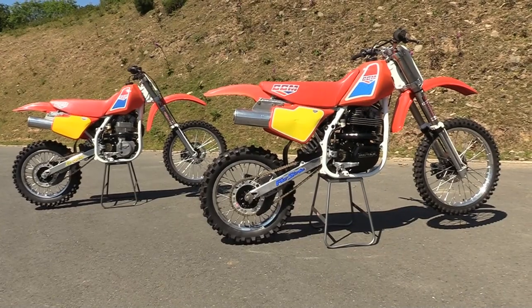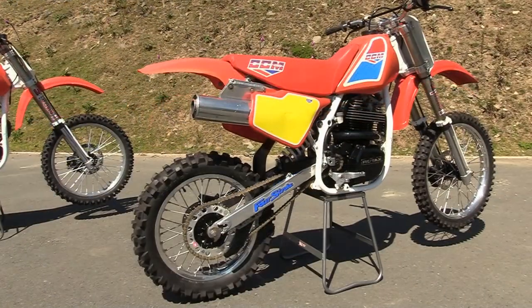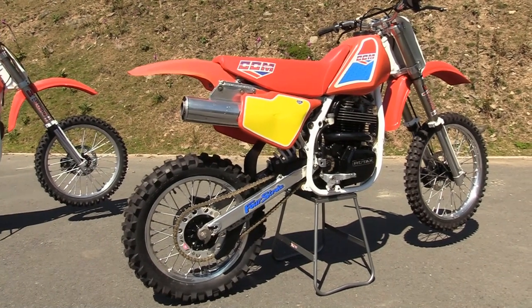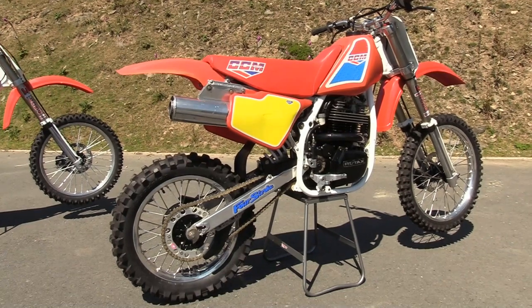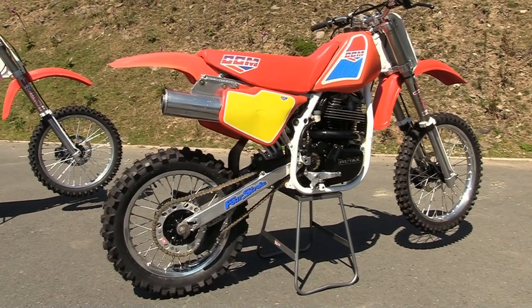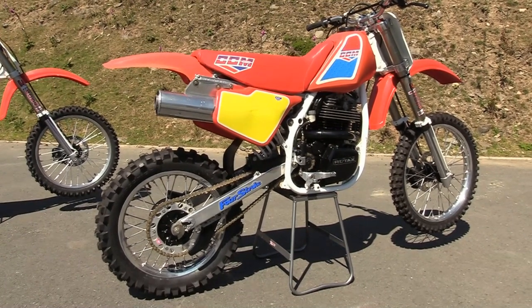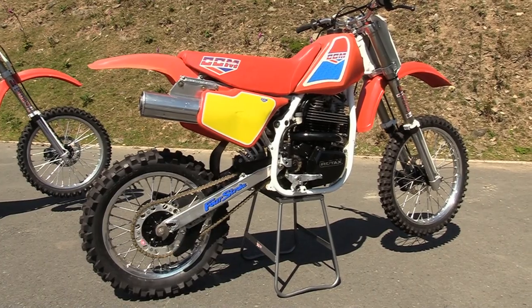For 1990, these relatively new-designed motocrossers were a far cry from the CCMs of the past that were powered by those older BSA-based B50 engines — the engines that of course put CCM on the world motocross map in that golden era of the 1970s.